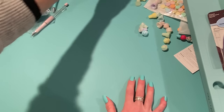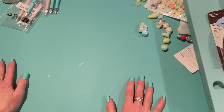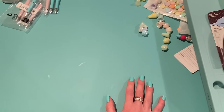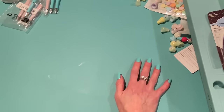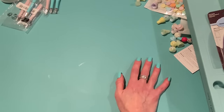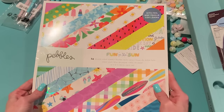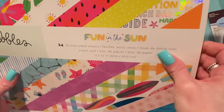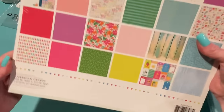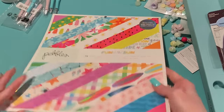Pebbles has a new collection out called Fun in the Sun, and I like to get new summery collections. I love Pebbles — it's such a cheerful line from American Crafts. They do summer and birthday stuff really well. I got the 12x12 paper pad, which comes with foil accents and 24 double-sided sheets. Let me go through it — I just opened it up.